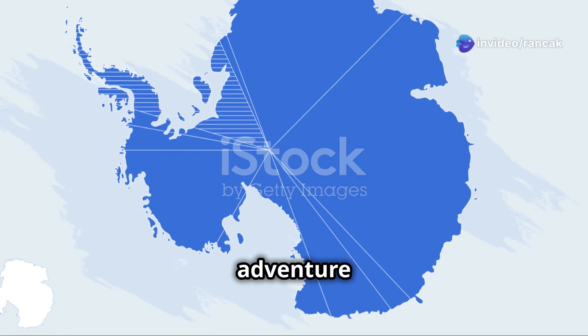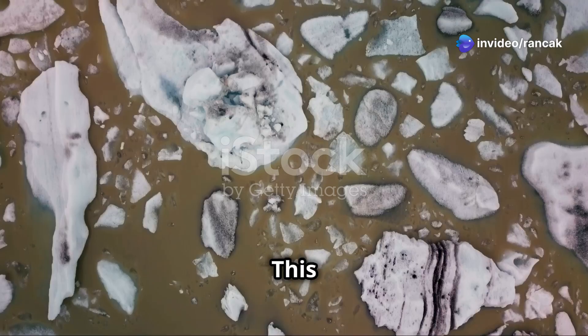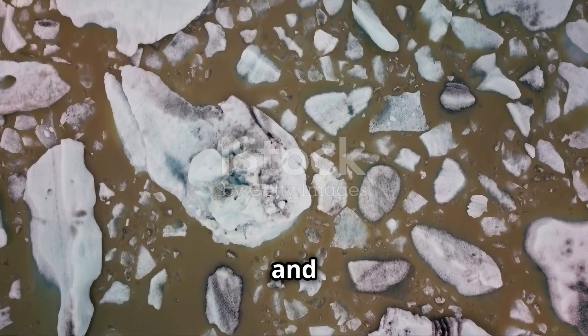Hey everyone, today we're going on an adventure to Antarctica to meet the biggest iceberg in the world. A23A, this giant block of ice, floats in the Weddell Sea near Antarctica, and it's super impressive.